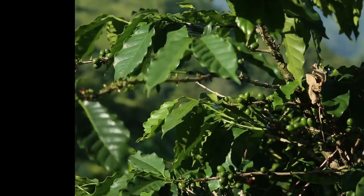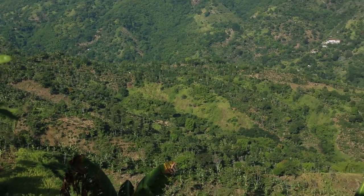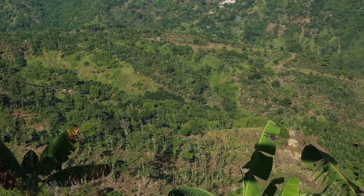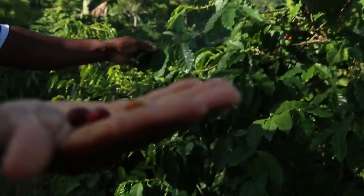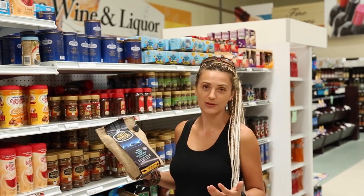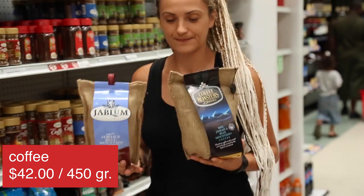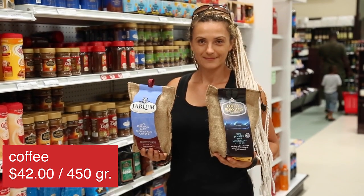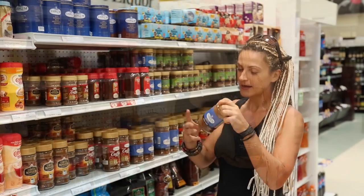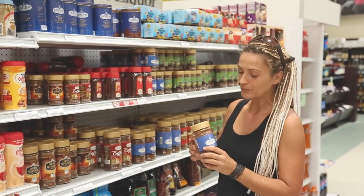Last but not least, Jamaican coffee, which grows high in the Blue Mountains and is rightly considered one of the best — and one of the most expensive — coffees in the world. This 450 gram bag is $42, which means you have to pay $93 per kilogram of coffee. And as you might guess, Jamaicans don't drink that much coffee, and if they do, it's mostly instant coffee.